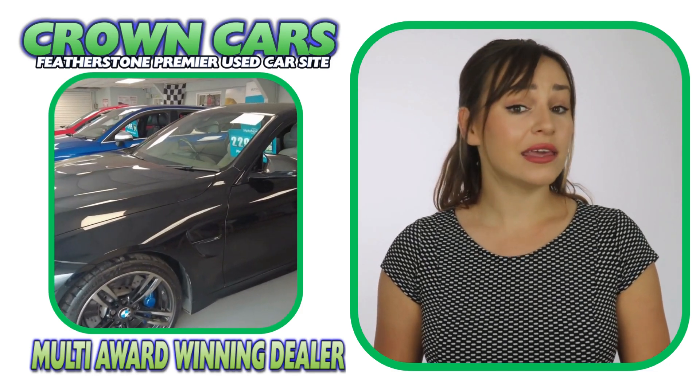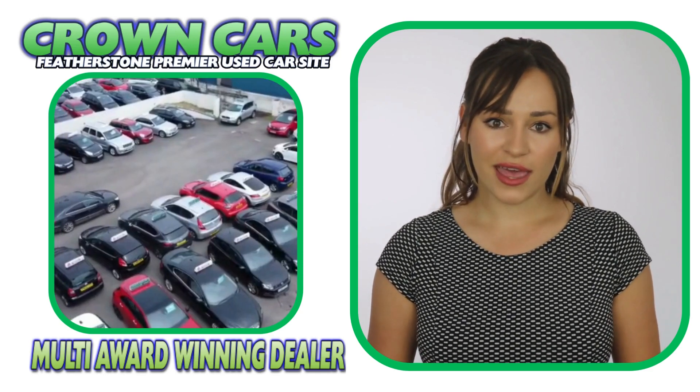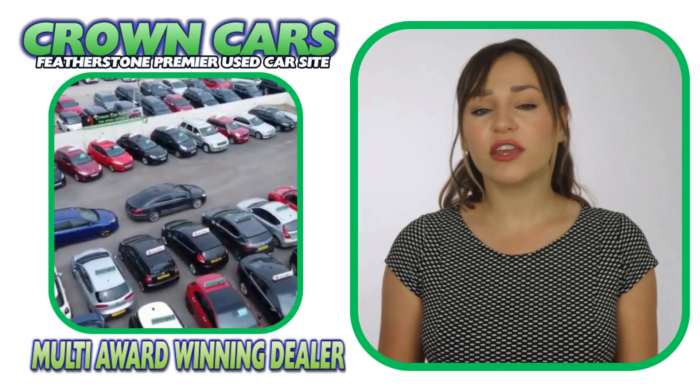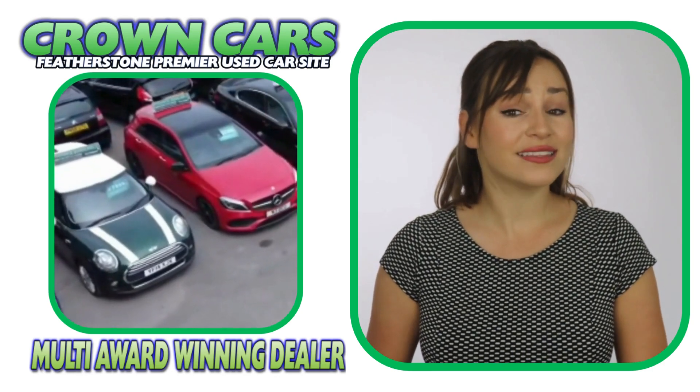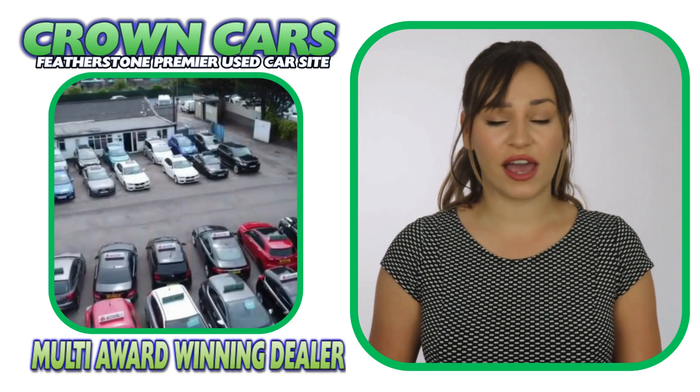We are dealer partners with all of the major finance houses including Motonova, Close Brothers, V12 Finance and First Response. We are also registered official dealer partners with Car Finance 24-7, Zuto Finance and Find and Fund My Car for third-party finance.